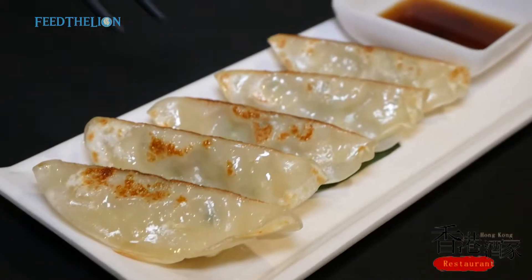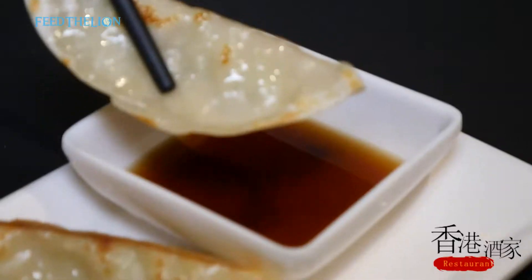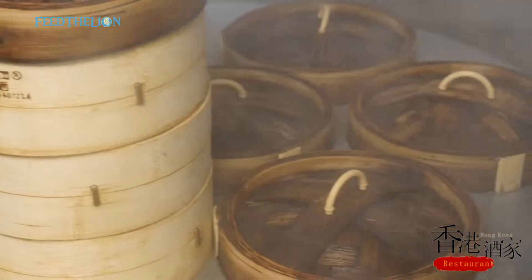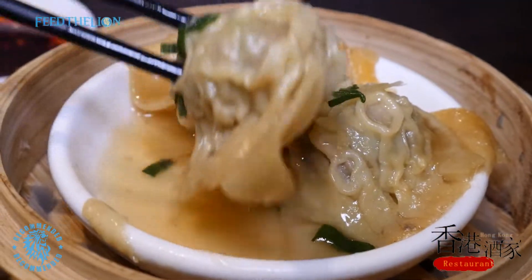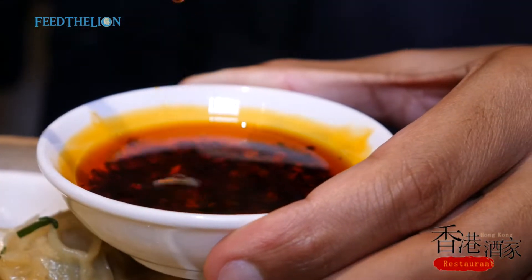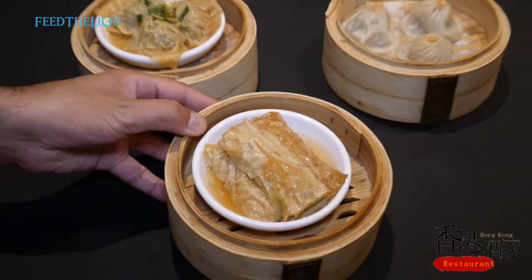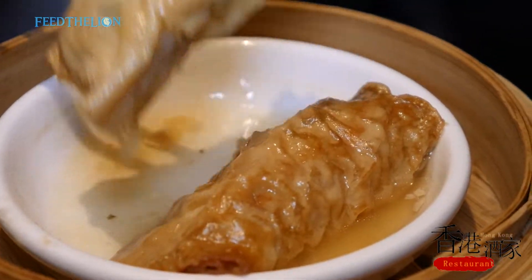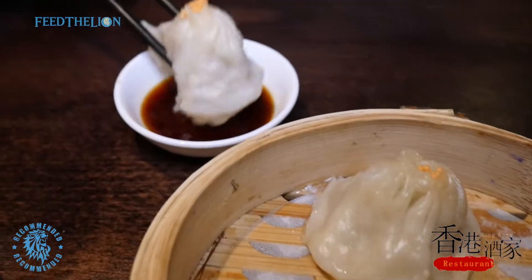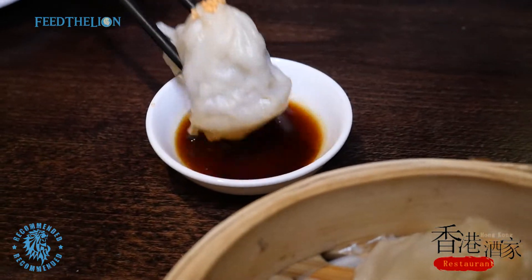Today we offer dim sum starting with chicken dumpling, served with vinegar. We also offer beef with ginger and spring onion dumpling, and chicken prawn wrapped in a binker roll. The dumpling is swimming in the sauce — very very tasty and juicy as well.